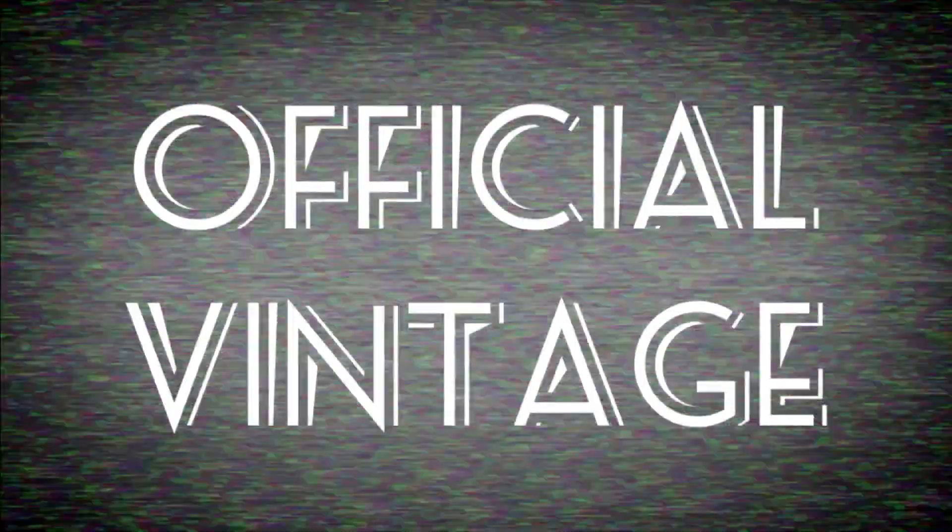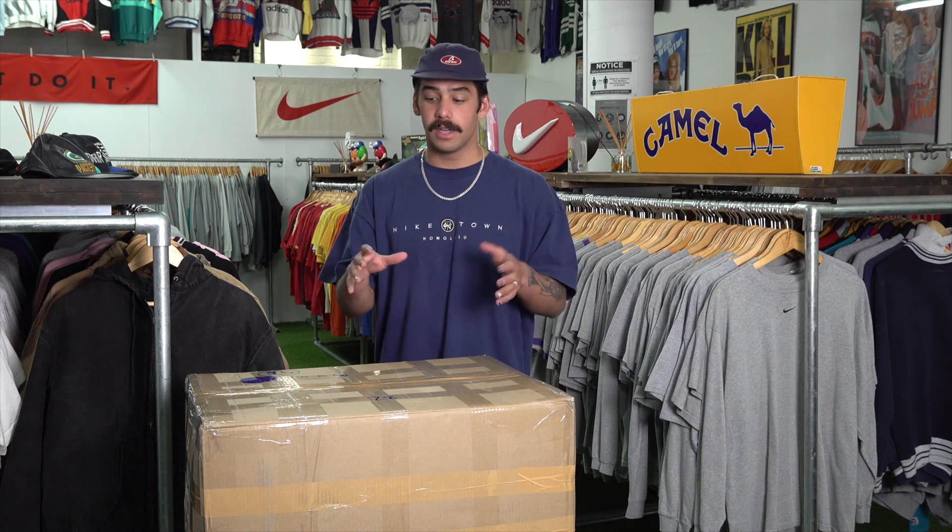Hey, what's up guys, welcome to another episode of Official Vintage TV. Today we're going to be doing an unboxing. We've been getting a bunch of comments asking to do another unboxing. This one's got a lot of miscellaneous stuff in the box — I haven't looked at it yet, as you can see it's still taped. Let's get into this unboxing; hopefully there's a whole bunch of cool stuff in here.